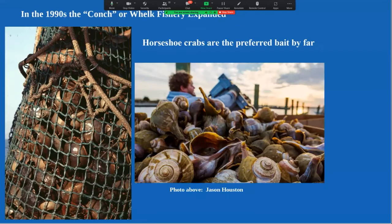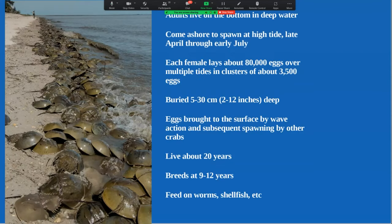In the 1990s, watermen up and down the East Coast realized there was a market for sea snails — conch and whelk — and the best bait for catching them is horseshoe crabs. All of a sudden this large, unregulated fishing industry developed to collect horseshoe crabs as bait to catch conch. People started worrying that the impact to horseshoe crabs would be so great it might impact shorebirds, which has to do with the natural history of horseshoe crabs.